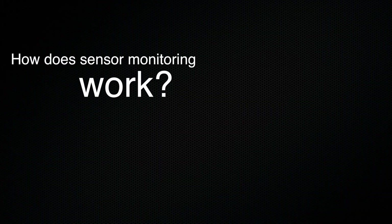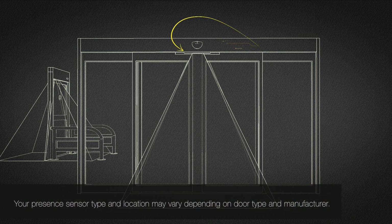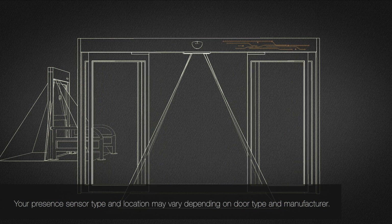The automatic door's control system keeps a watchful eye on the presence sensors, monitoring their function during each swing or slide cycle. Before the door can close, the control system sends out a ping to each required presence sensor. If working properly, the presence sensors will send a ping back to the control system and the door will continue to operate.